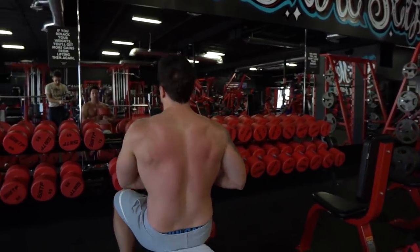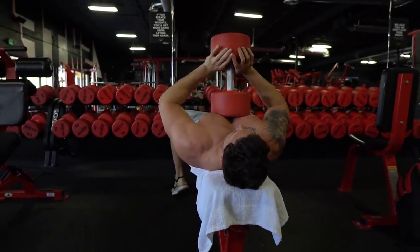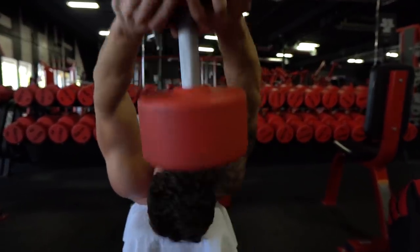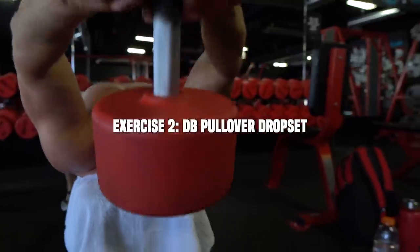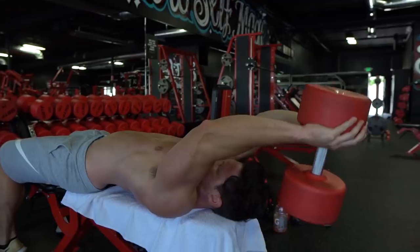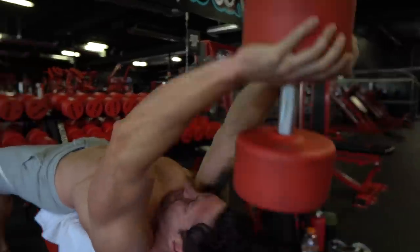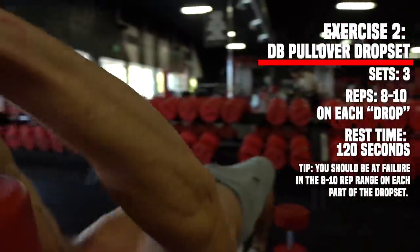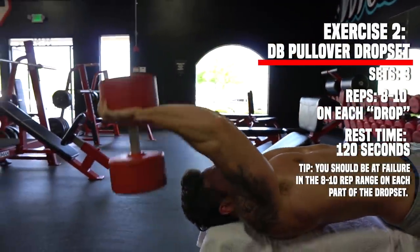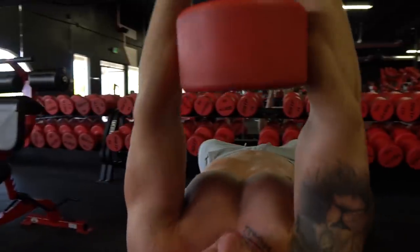Getting into the dumbbell pullover with a drop set — I call it the anabolic drop set. It stirred up some controversy on Instagram, but I call it that to differentiate the rep range, rest time, and drop percentage. The maximum amount of metabolic stress and muscle damage — two of the three ways your body builds muscle — comes from being in the eight-to-ten rep range back to back, at failure.